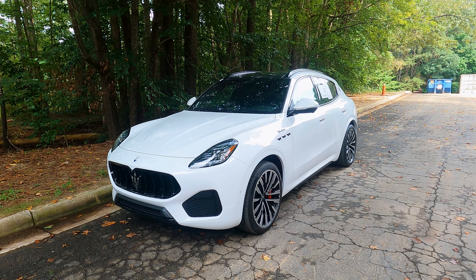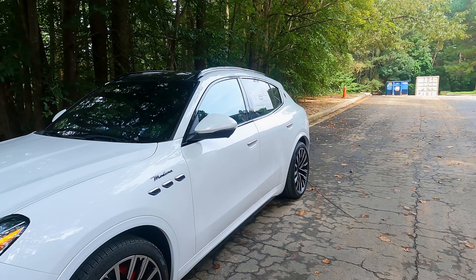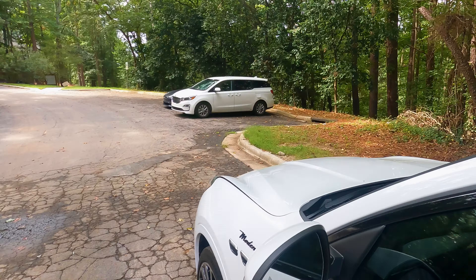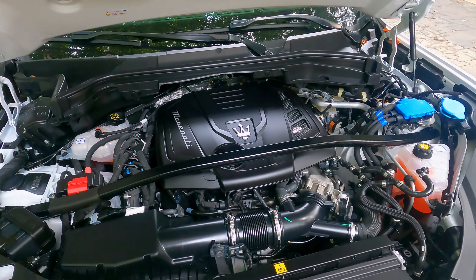Let's go ahead and thank today's sponsor: Johnson Maserati Alfa Romeo of Cary. Johnson Automotive is known for providing exceptional service to luxury clients, and Johnson Maserati Alfa Romeo of Cary is no exception. If you want an ownership experience indicative of these amazing Italian machines, Johnson is where you'll find it.